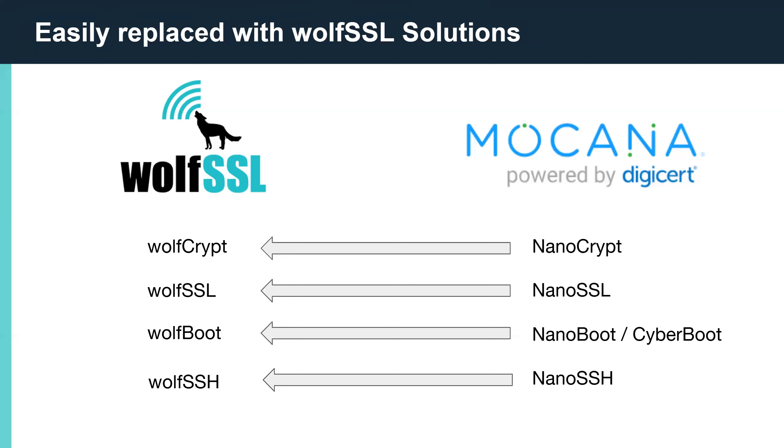WolfCrypt is at the core of all WolfSSL products, and it contains the latest cryptography and algorithms. WolfCrypt is implemented in ANSI C and contains platform-specific optimizations and assembler. These are standardized algorithms, and test vectors are used to ensure that signatures, hashes, and encrypt and decrypt operations all work correctly.